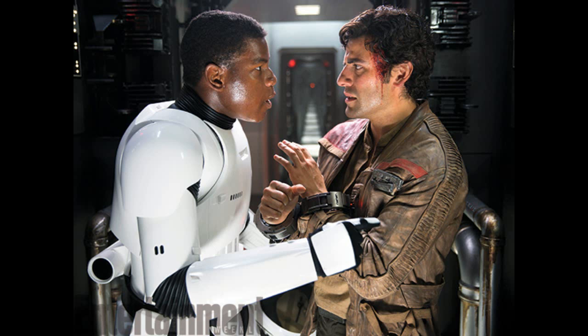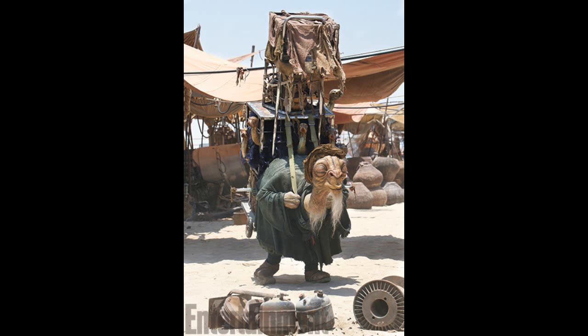Our second-to-last picture is of what I think is called Boba Joe. This is actually a practical effect — I don't even know what you'd call this guy. He looks like Yoda mixed with something, with what looks like a rock for a back. This is definitely on Jakku, I think. Not much to say in that picture, but I thought I'd talk about it.